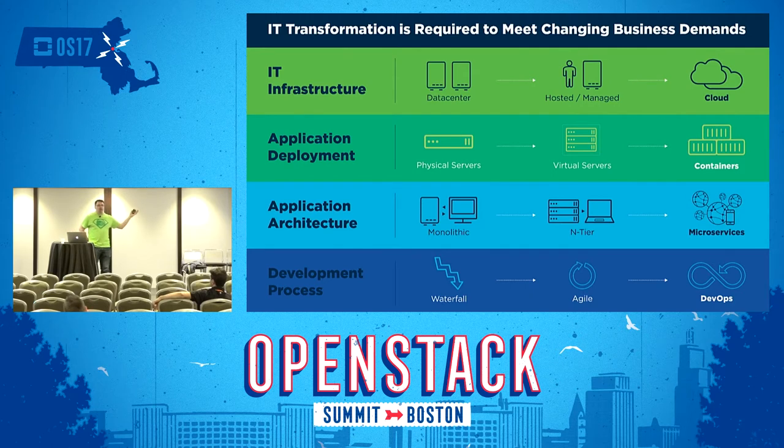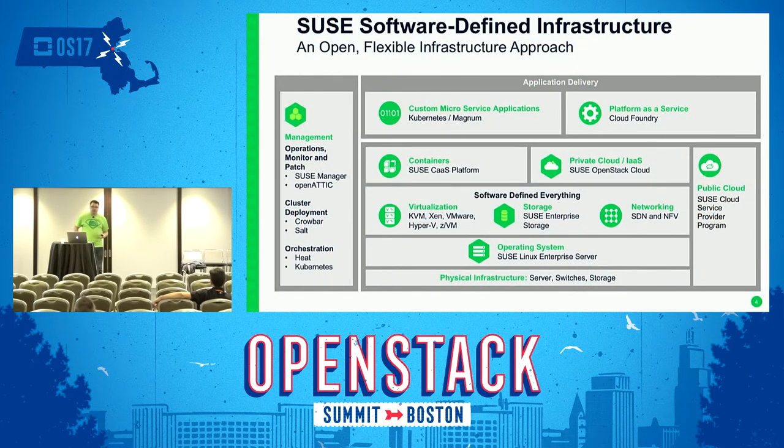Why are we here? Everyone is looking at the application and environment transition from regular data center to the cloud — apps moving from physical servers to VMs to containers — and all of this is in the long term about microservices and improved development process. At SUSE, we're really only talking about the top right corner where it says Cloud Foundry, but all of these are elements of the SUSE stack and all are open source.